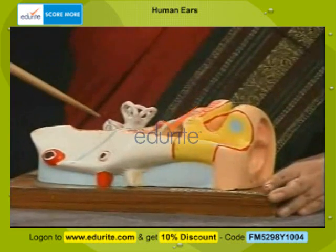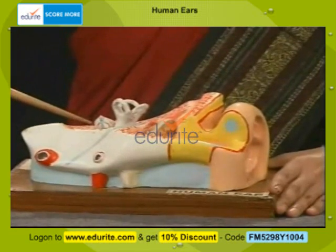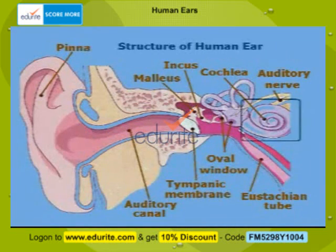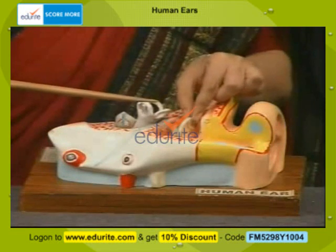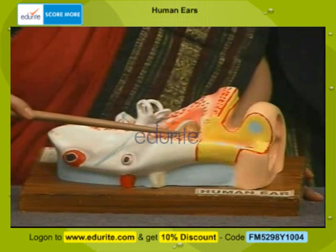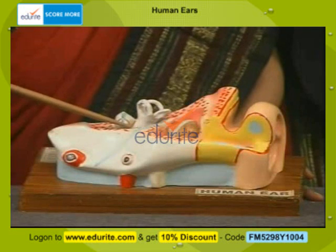The middle ear communicates with the internal ear through an oval window. The important parts of the internal ear — the inner ear — visible to you are the semicircular canals, three of them, and a highly coiled tube, the cochlea, something like the shell of a snail. This is the eardrum or the tympanic membrane. These three bones are in fact the smallest bones of your body and they act as a lever. The sound vibrations when they strike the eardrum are amplified about 20 to 22 times by the malleus, the incus, and the stapes before the sound enters the inner ear.